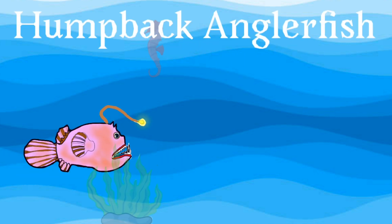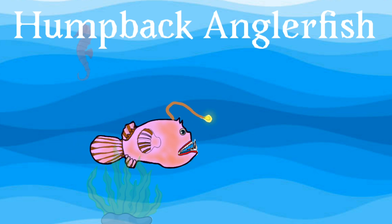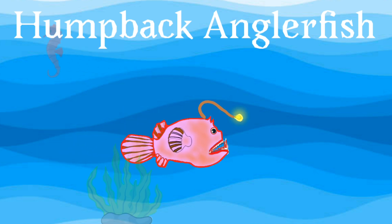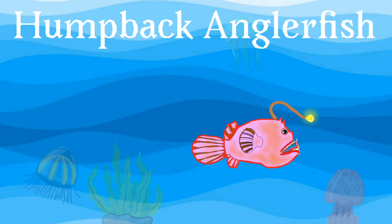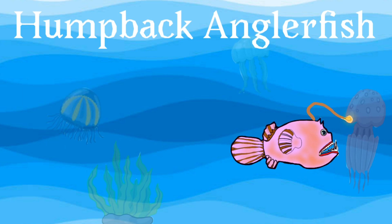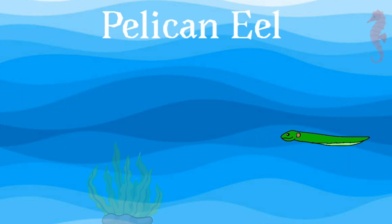Humpback anglerfish: the glowing lure that the humpback anglerfish has on its forehead is used to attract prey. The fish uses its lure by pulsing the light while moving it back and forth, attracting other fish and crustaceans.